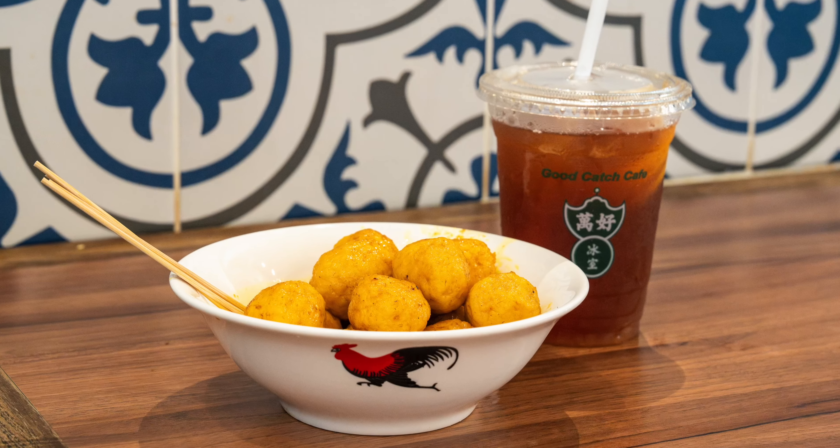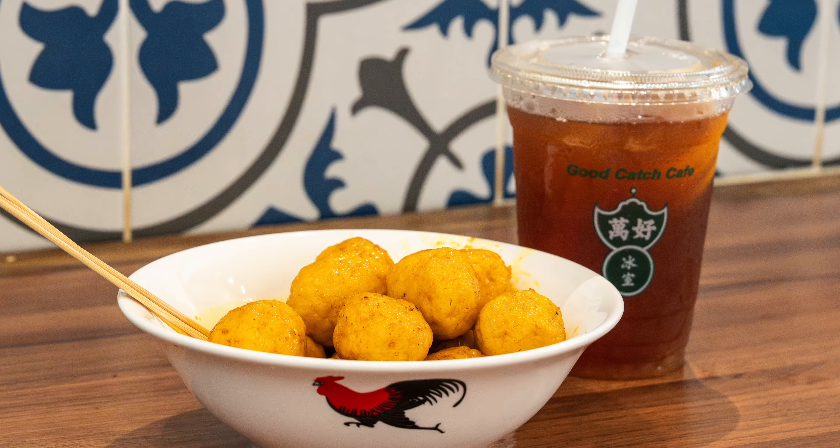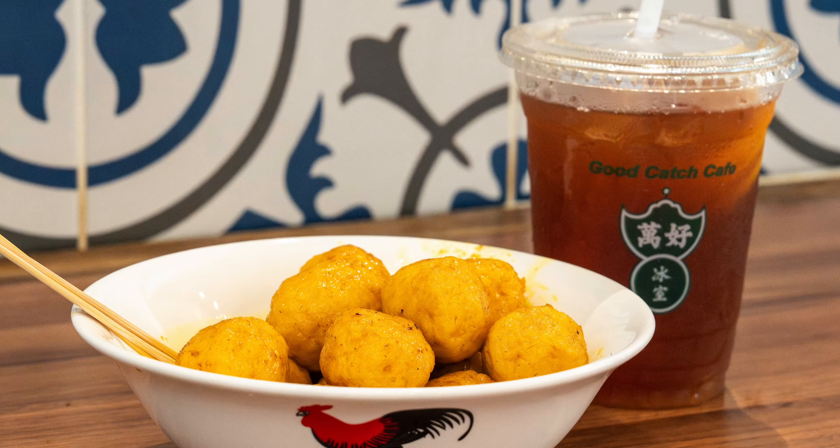Oh, thank you! Did you all see that? We got a gift here — fish balls! Fish balls, they gave me that. I love fish balls. Just from the looks, besides being super hot, I'm sure it's gonna be tasty.